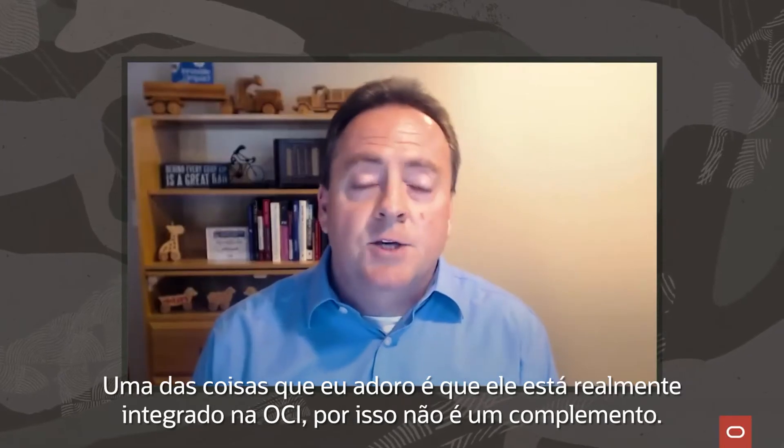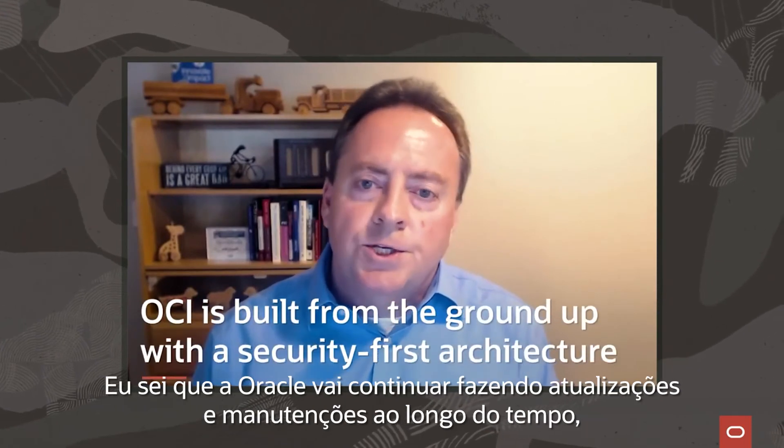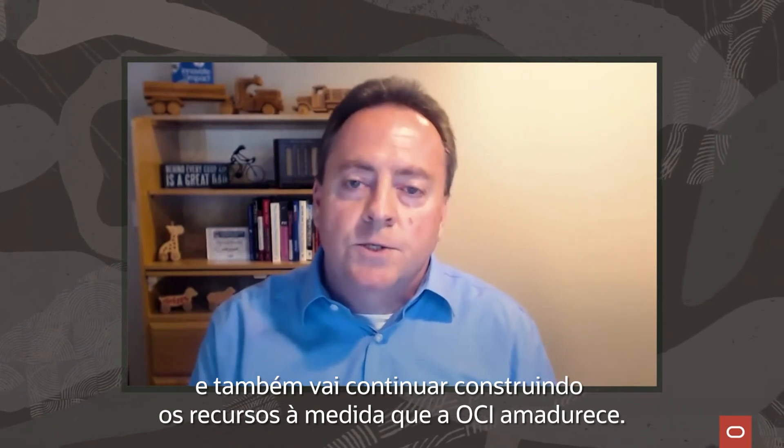One of the things I love about it is that it's actually built into OCI, so it's not an add-on. I know that Oracle is going to continue to upgrade and maintain it over time and continue to build the features together as OCI matures as well.